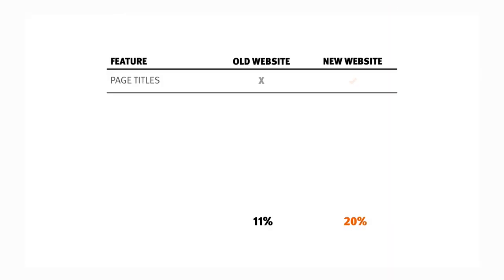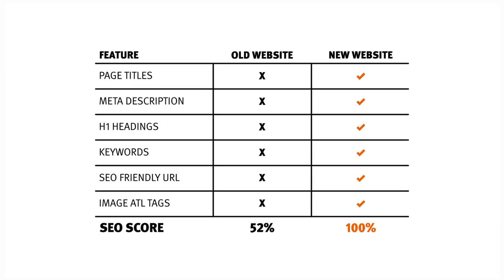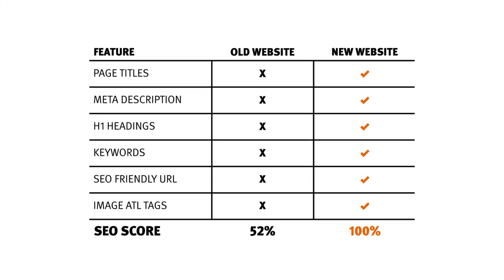Last but not least, we have greatly improved the search engine optimization of your website, helping you reach the highest possible search engine rankings.